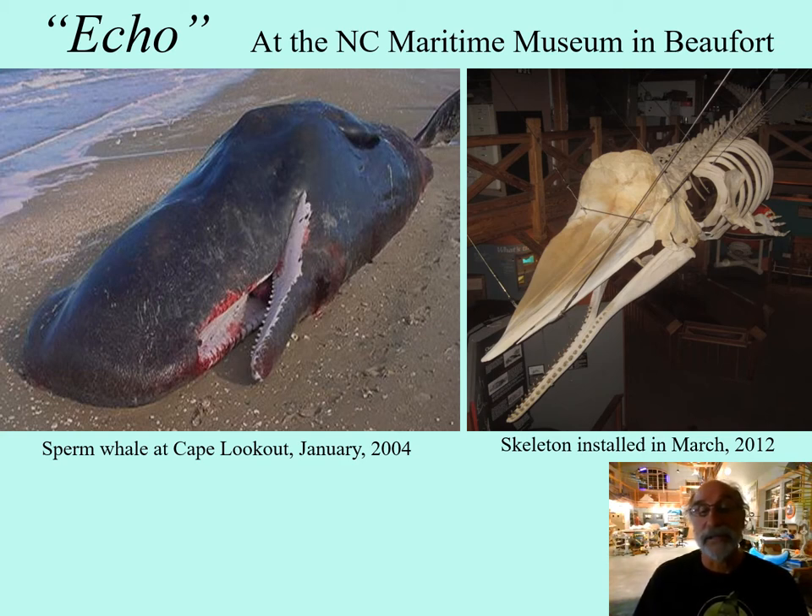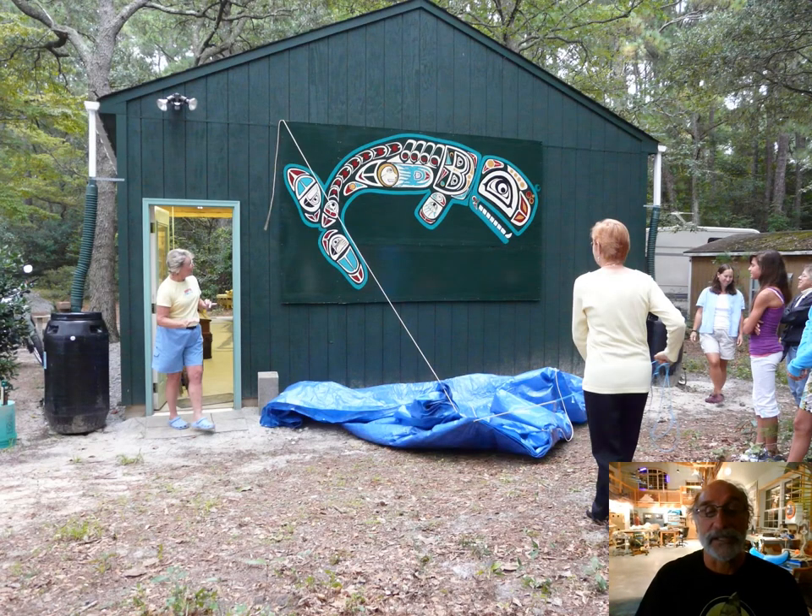We had the idea of building a skeleton of the bones for the North Carolina Maritime Museum, but we had no place to do it. So the concept of Bonehenge and the name Bonehenge was born out of that experience. It was about a little over eight-year process to prepare the bones and put them together and install the skeleton. During that process, 22 volunteers built a 20-foot by 40-foot pole barn. We named it Bonehenge, and it was custom-made, very specific for building the sperm whale skeleton called Echo for the North Carolina Maritime Museum.